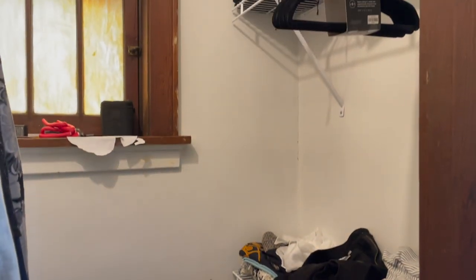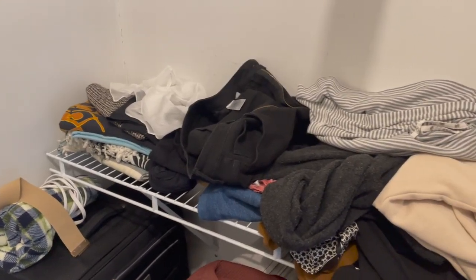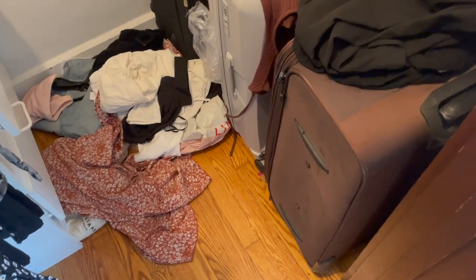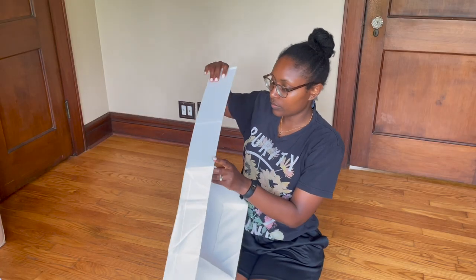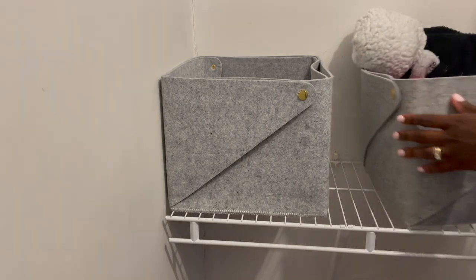Lately my closet has been feeling cluttered and disorganized. Waking up first thing in the morning to piles of clothes disheveled on the ground is not the best way to start your day. And with wedding planning and summer around the corner, I needed to do some serious cleaning and organizing to give me some peace of mind and to have one less thing to stress about.